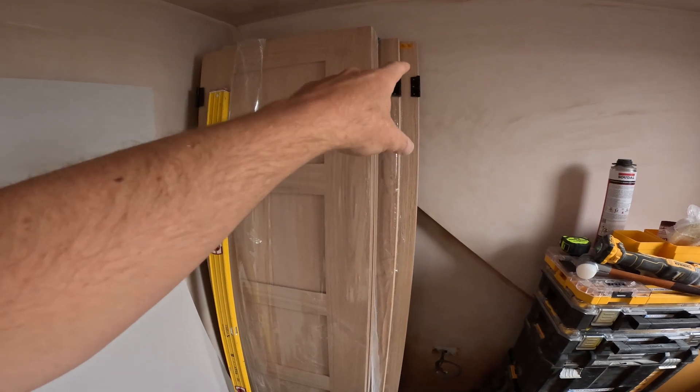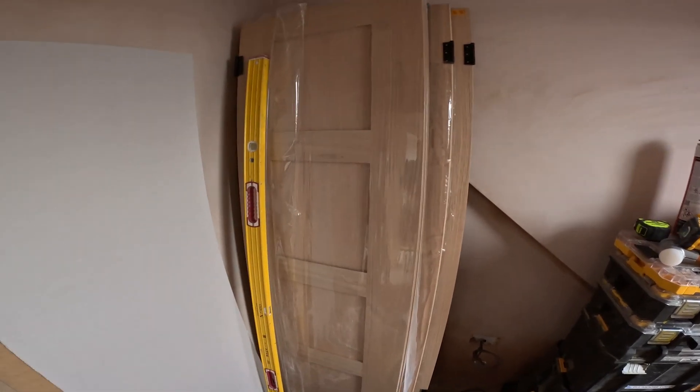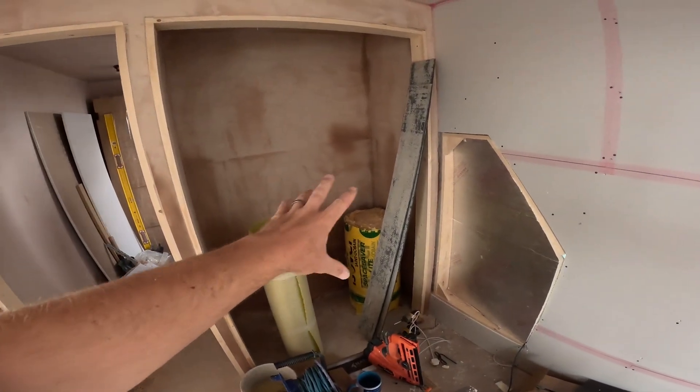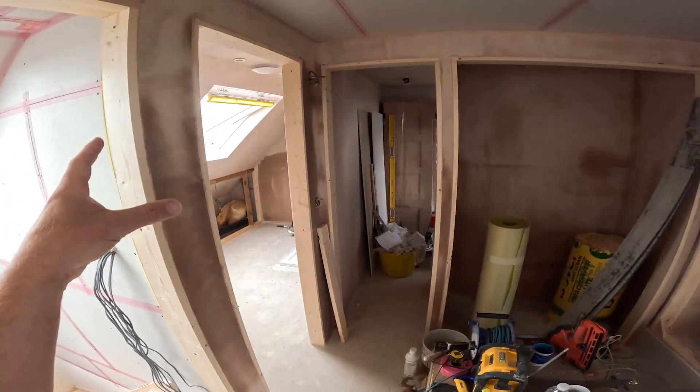One of the lads had a bit of spare time so I've had him out here already just pre-hanging the doors and getting all the hinges on ready. The little wardrobes are all plastered now, so that's all good, and the door frames are in as well.